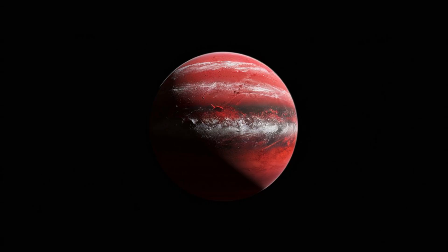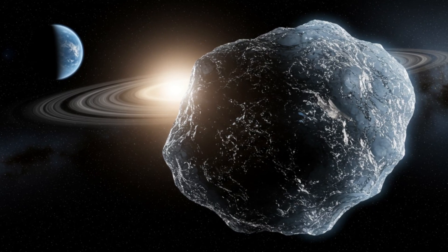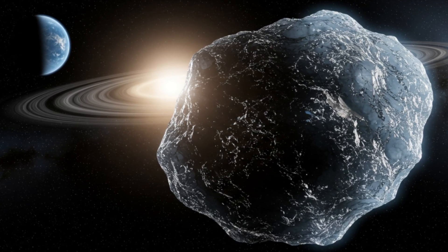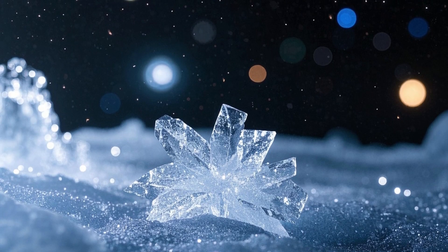By detecting frozen water in this disk, astronomers found a direct link to the theories about the origin of water on rocky planets like Earth. Frozen water in space might sound simple, but water is essential for life as we know it.